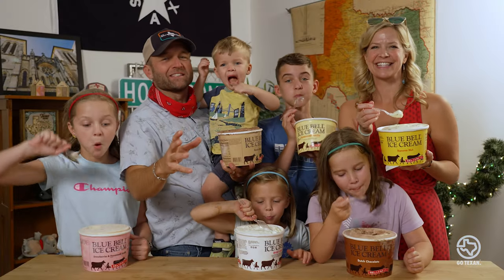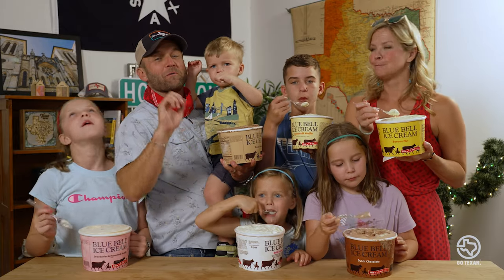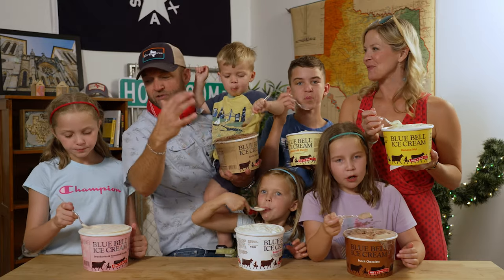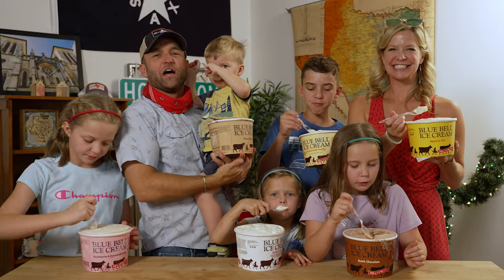I hope you had a fantastic summer. If you want to learn more about Bluebell, you can go to bluebell.com. If you want to learn more about the Go Texan program, go to gotexan.org. Thanks for watching. You scream, I scream, we all scream for — ice cream! We didn't even plan that. Well done.